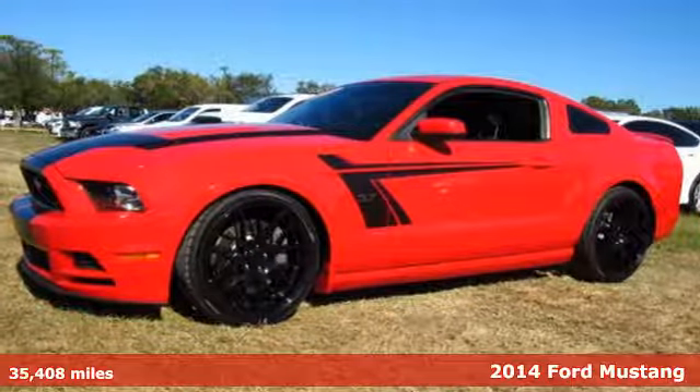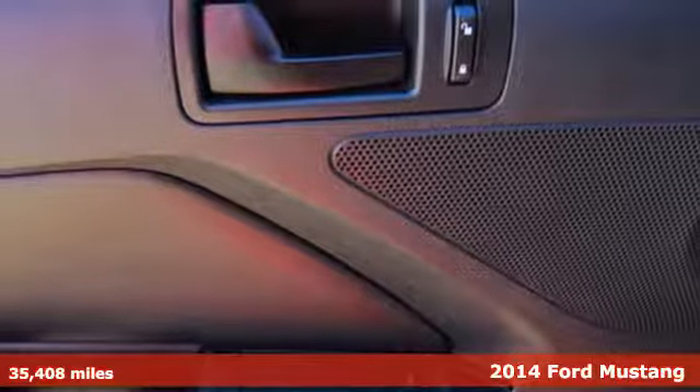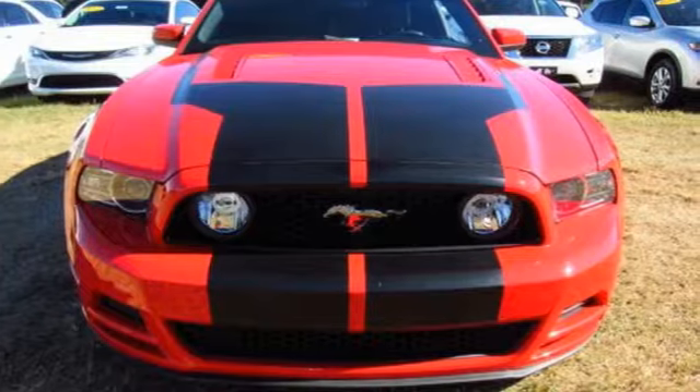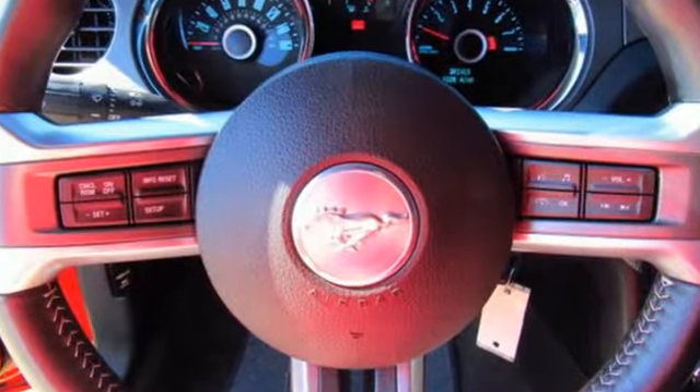Here's a 2014 Ford Mustang GT. Could this be the year you find yourself in the cockpit of a true legend? Inside this consummate American pony car, you'll find power windows, locks and mirrors, cruise control and multiple airbags.